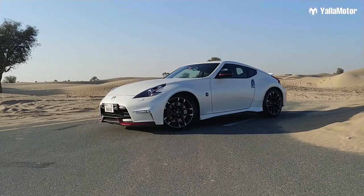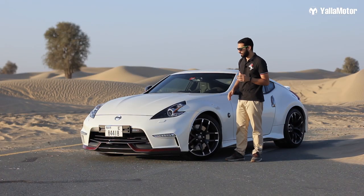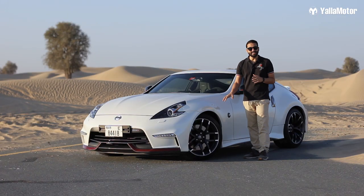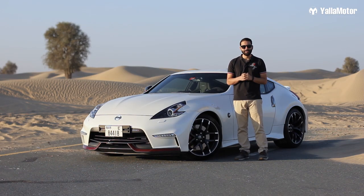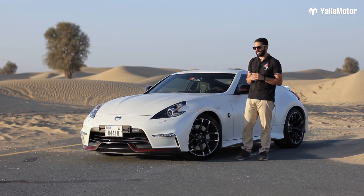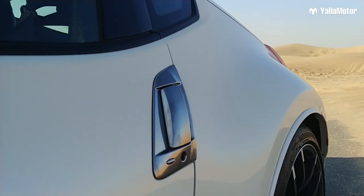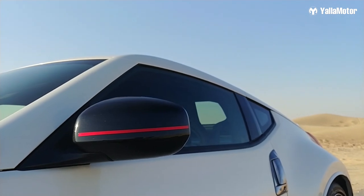For starters, the Nismo is longer and wider than the standard 370Z, and that is because of the different bumpers it receives, the beautiful body kit, and the 19-inch raised alloy wheels that are wider than those on the standard car. The Nismo also differentiates itself with darkened headlamps, dark chrome on the door handles, and blacked-out side mirrors with a neat red stripe running horizontally across.